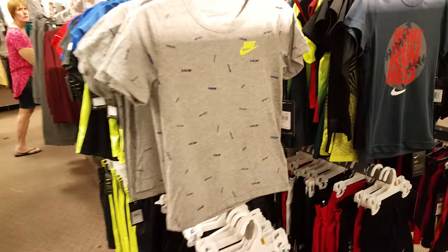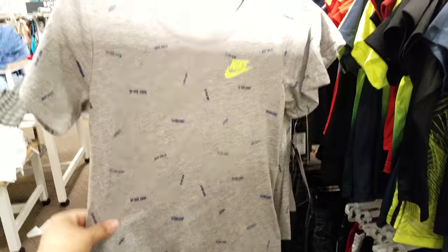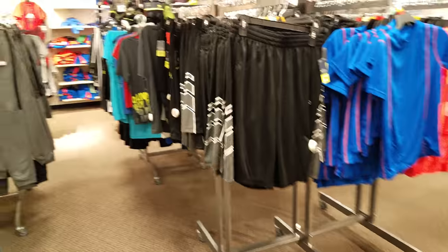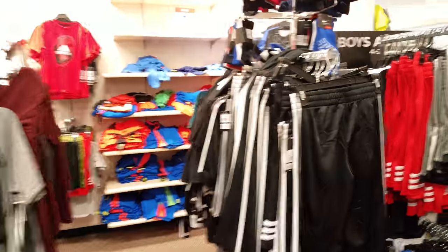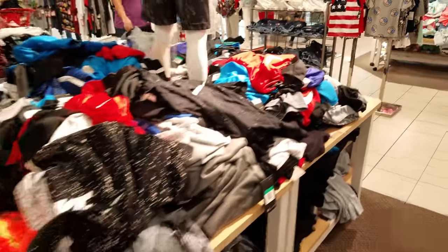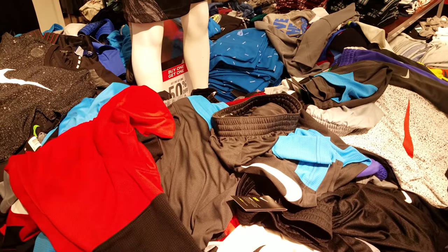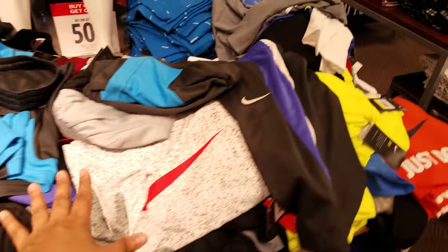We have some Nike in front of me. The JCPenney coupon doesn't work for Nike - I tried it before but never had any luck. This is a really cute one - Home Run Hero. These are like those quick-dry shirts. Sweatpants are 50% off. All of this is Nike shirts over here. They have the basketball shorts too - buy one get one 50% off on Nike. That explains the big mess here.